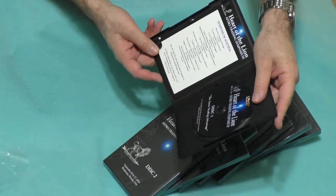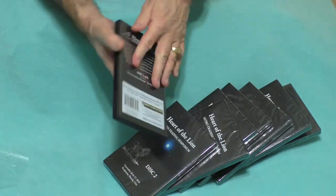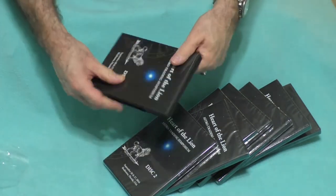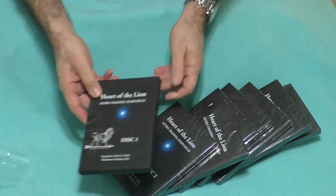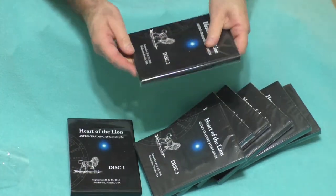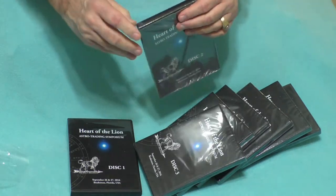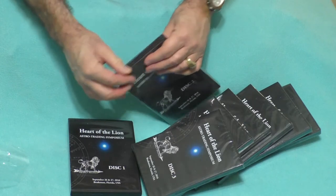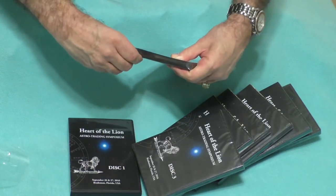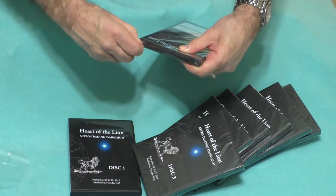Disc one is 'The Astrotrading Advantage,' so each DVD has portions of the program. It was a two-day event with speakers and participants from around the world attending, and some really great information shared. Half the fun of watching them is trying to get the packaging open!